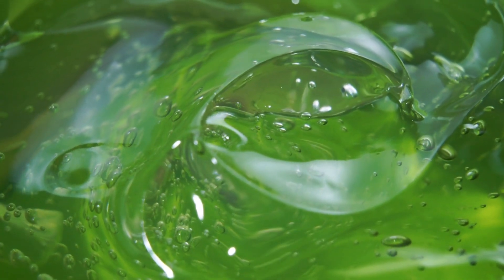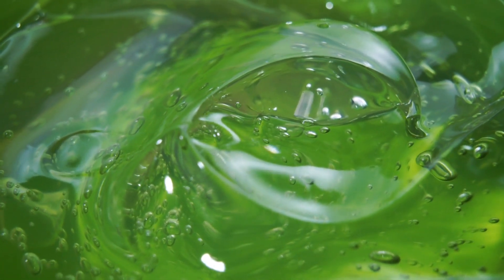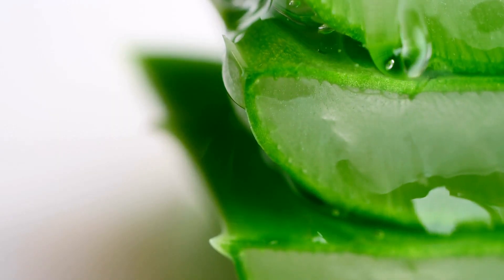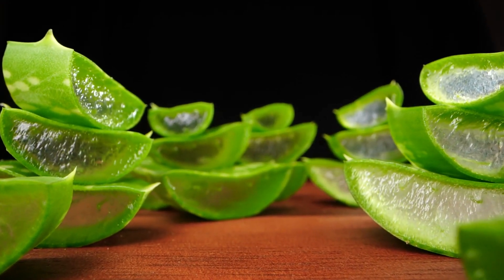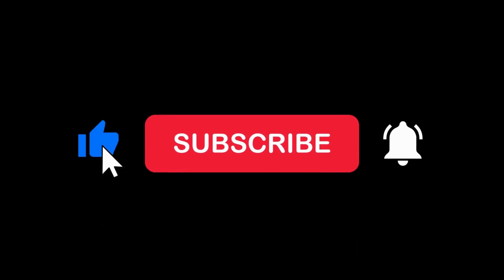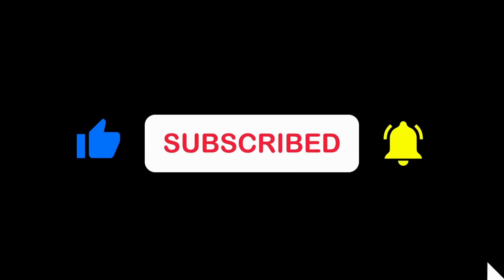Remember to apply it generously to your skin for a radiant and healthy glow. I hope you enjoyed learning about the incredible benefits of aloe vera for your skin and found the DIY recipe useful. Don't forget to hit that like button, subscribe, and share this video with your friends. Thanks for watching, and until next time, take care and embrace the natural beauty of aloe vera.